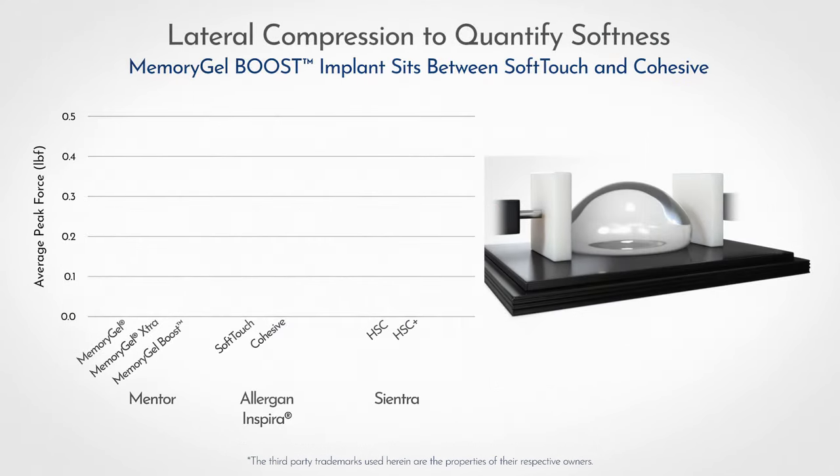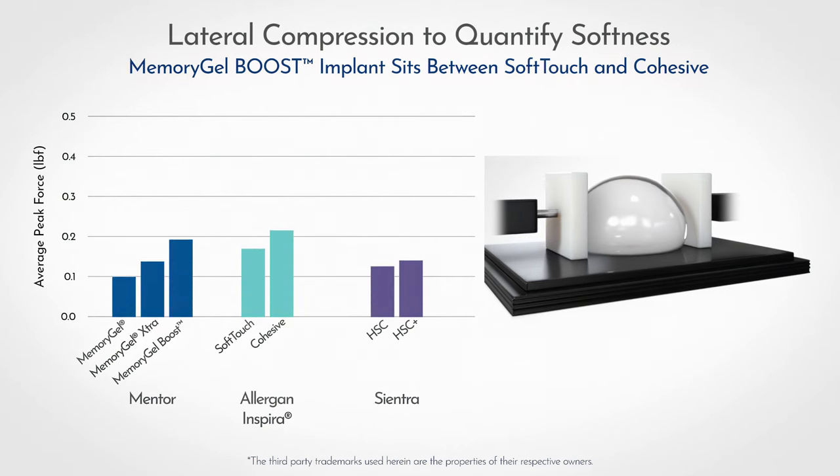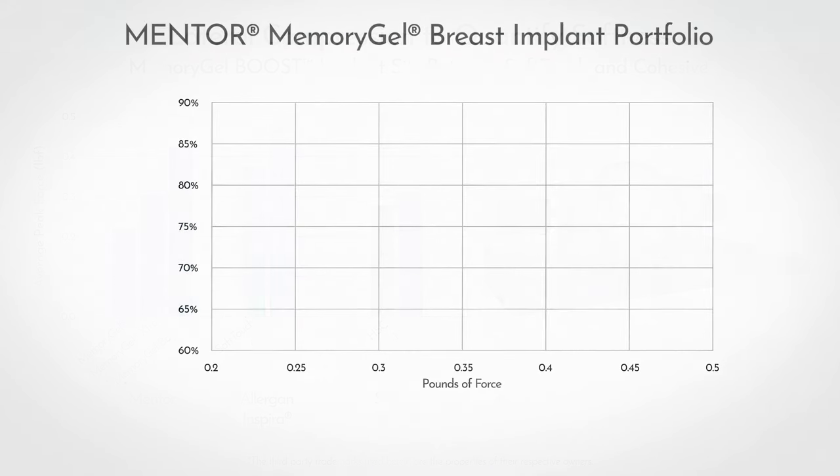Because patients have defined the softness of an implant as one of the most important attributes, lateral compression testing was also performed to quantify the lateral feel. Results are shown here.